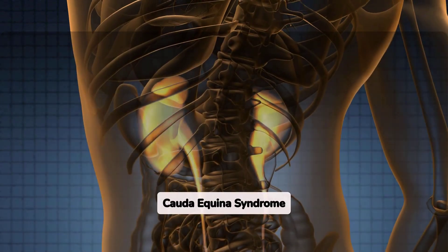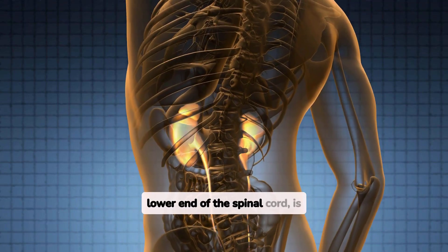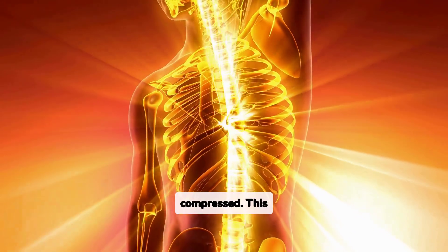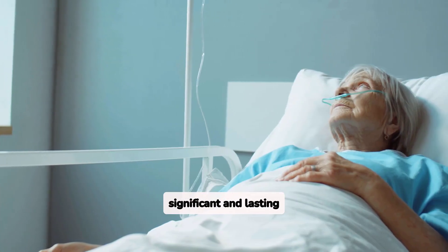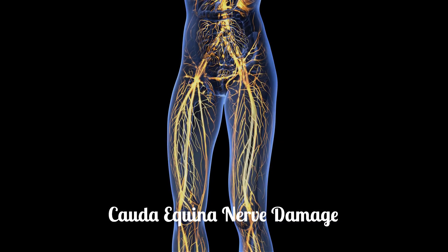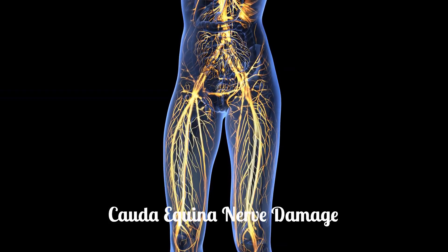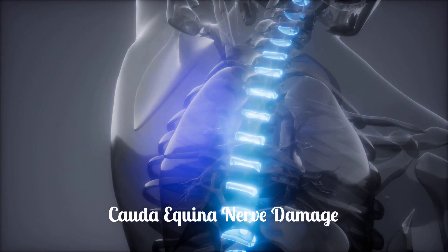Cauda equina syndrome, CES, occurs when the cauda equina — a bundle of nerves at the lower end of the spinal cord — is compressed. This compression disrupts nerve function, potentially leading to significant and lasting complications. The cauda equina nerves control bladder and bowel function, sexual function, and leg movement. Damage to these nerves can result in a range of debilitating symptoms.